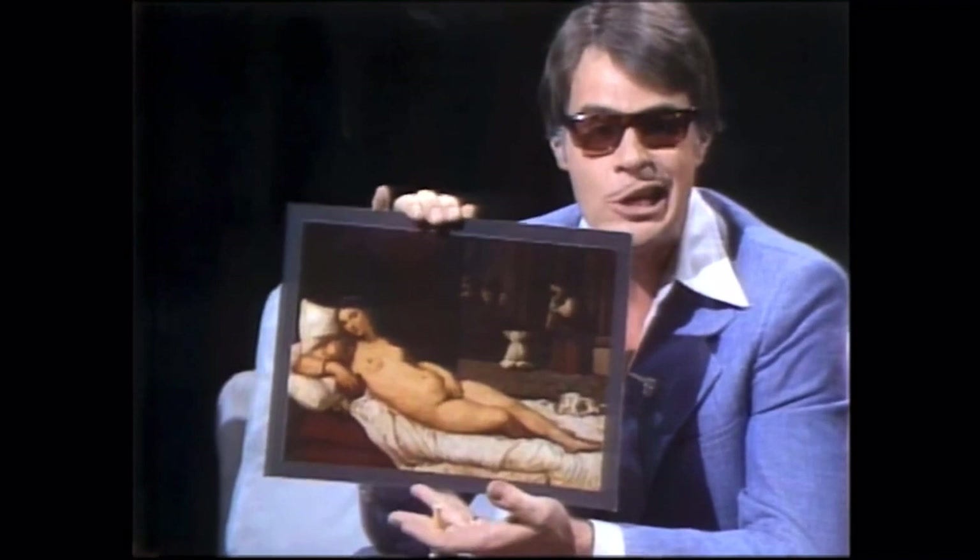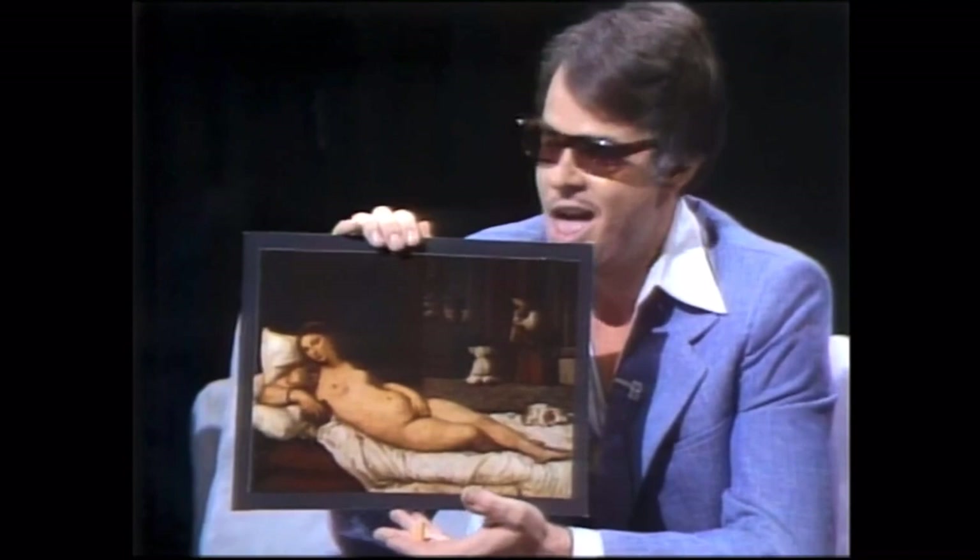Now, where have we heard that name before? Let me think. And this is for real — his name is spelled T-I-T-I-A-N. Titian. Honest to God. As interesting as that is, we may have heard of him there, but the information might be a little bit askew.